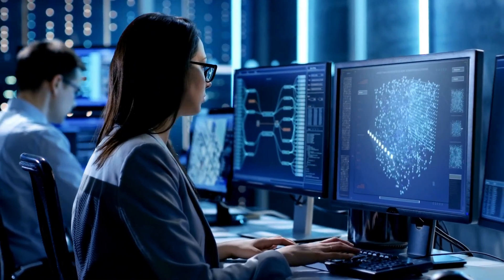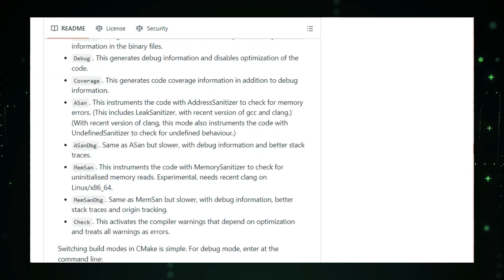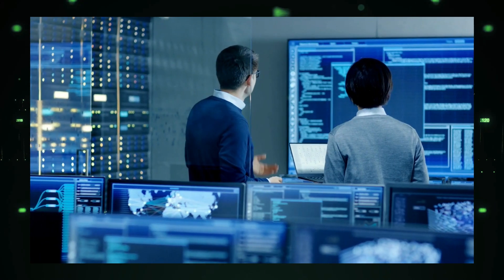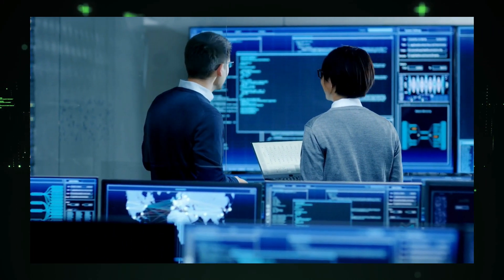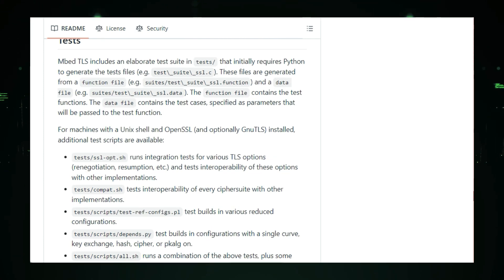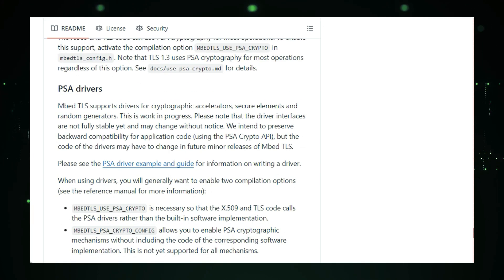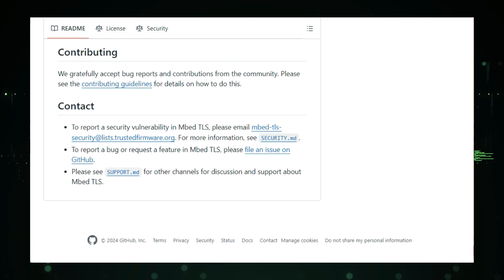Don't let its small size fool you — EmbedTLS is packed with powerful features. It offers a wide range of cryptographic primitives including encryption algorithms, hash functions, and more. It also supports SSL, TLS, and DTLS protocols, enabling secure connections over the internet or local networks. Managing X.509 certificates for trust and authentication is seamless with EmbedTLS. It includes a reference implementation of the PSA Cryptography API, which standardizes access to cryptographic services, making it simpler to write portable and secure code. EmbedTLS also supports hardware acceleration drivers, letting you tap into specialized chips to boost the speed of cryptographic operations.